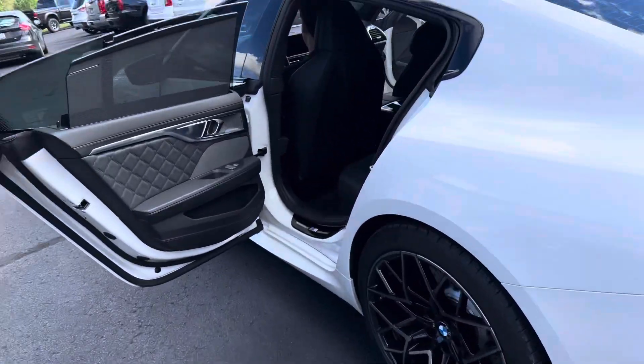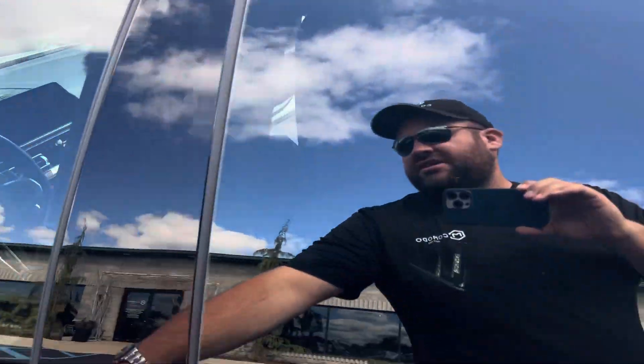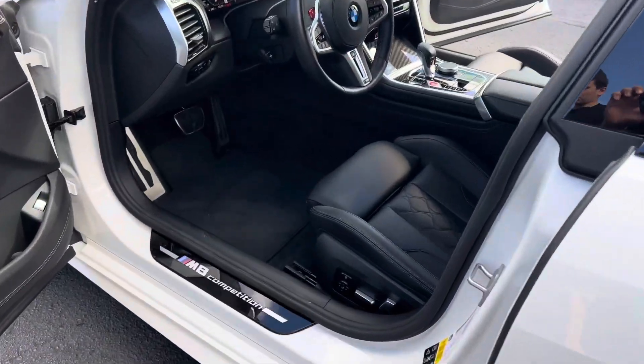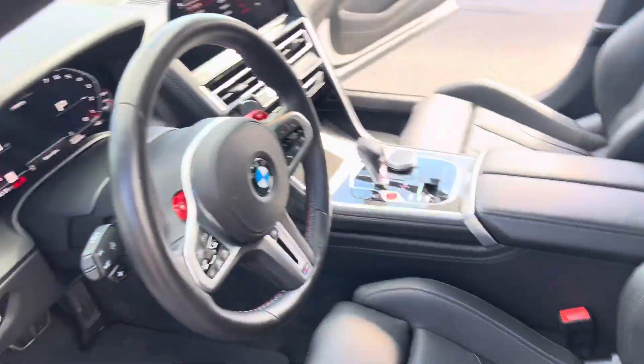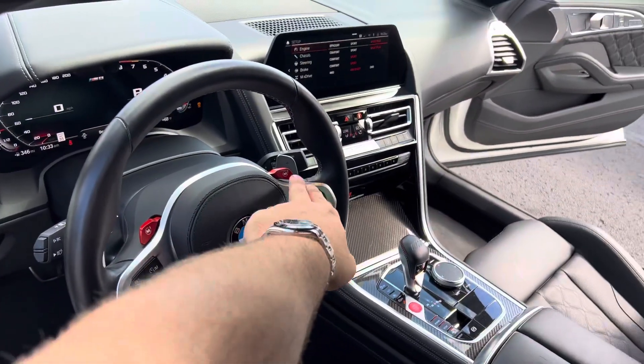Just unbelievable. Rear sun shades — you can control each individual sun shade, and drop them from here. Look at that M steering wheel. Memory seats. We've got a slide-out right here that's adjustable. You've got your programmable M Mode here and M Mode 2 right here, so you can program those.